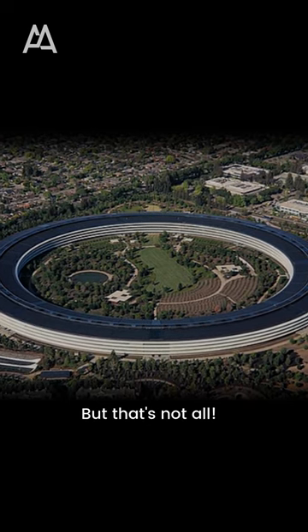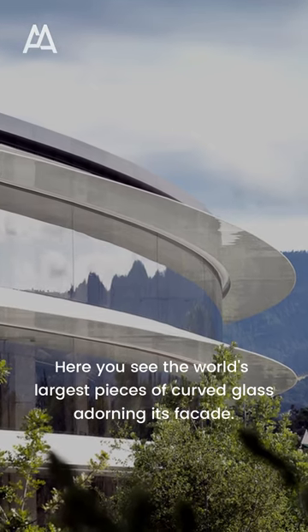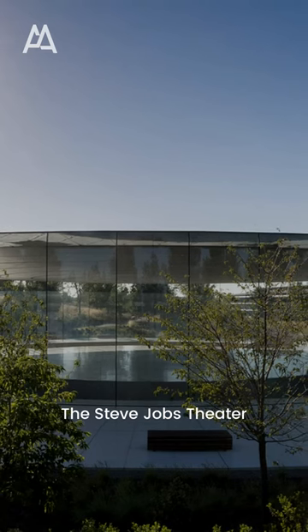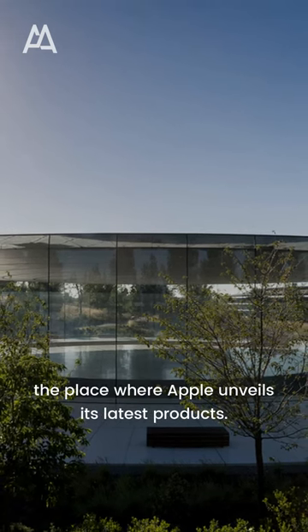But that's not all. Here you see the world's largest pieces of curved glass adorning its facade. The Steve Jobs Theater — the place where Apple unveils its latest products.